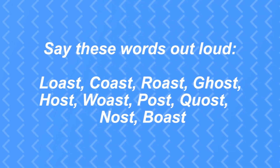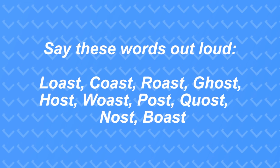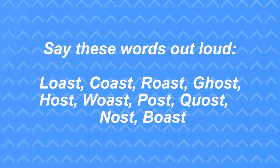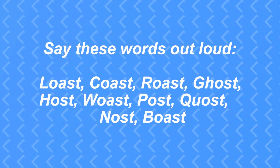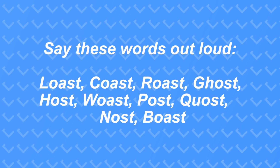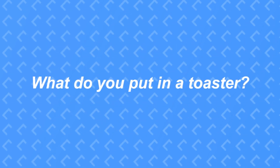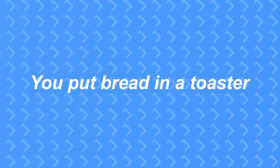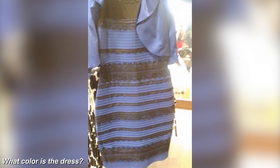Say these words out loud together: lost, coast, roast, ghost, host, woast, post, quost, noast, and finally boast. Now the question is — what do you put in a toaster? Don't lie, did you say toast? We put bread in a toaster.